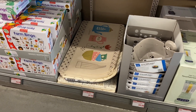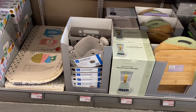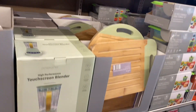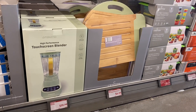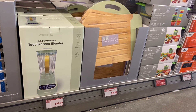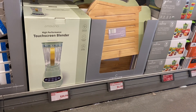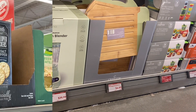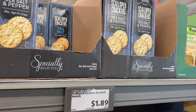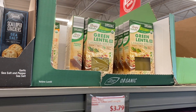There's a corner bath basket for $9.99, and I like the green bamboo board for $6.99 — very reasonable. They have a touch screen blender for $39.99, and sea salt and pepper crackers for $1.89.